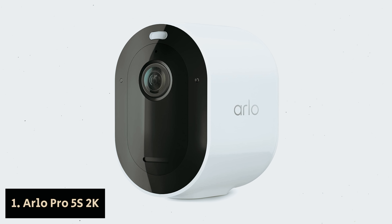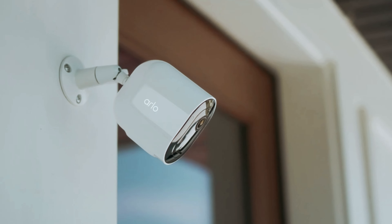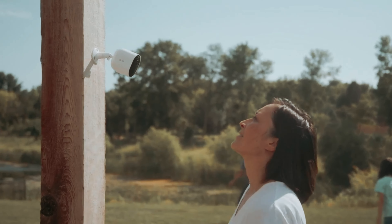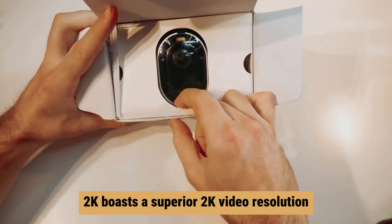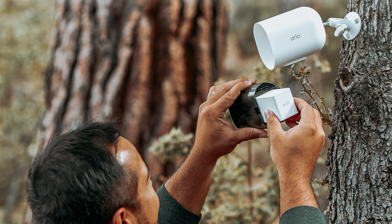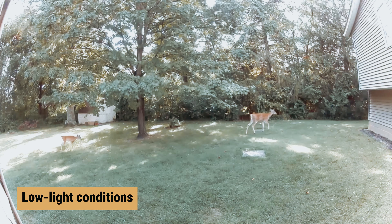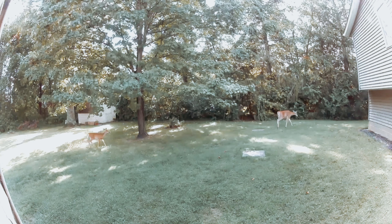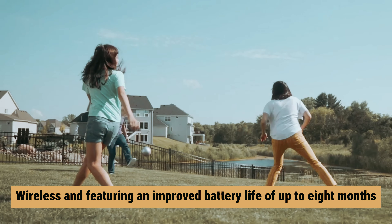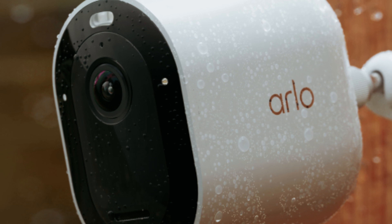Number 1: Arlo Pro 5S 2K — Best Overall Outdoor Security Camera. Discover an advanced security camera solution that offers the latest features for a comprehensive surveillance experience. The Arlo Pro 5S 2K boasts a superior 2K video resolution that captures intricate details, while a broad 160-degree field of view ensures no corner goes unnoticed. Equipped with color night vision, this camera excels in low-light conditions, enhancing the clarity of images for heightened security. Wireless and featuring an improved battery life of up to eight months, the Arlo Pro 5S 2K offers flexibility in installation and reduced maintenance needs with new low-power modes.